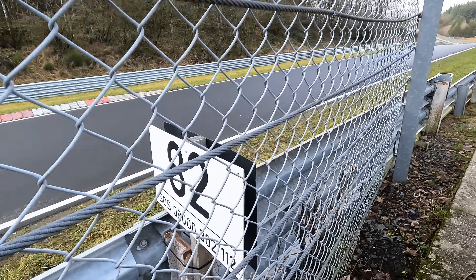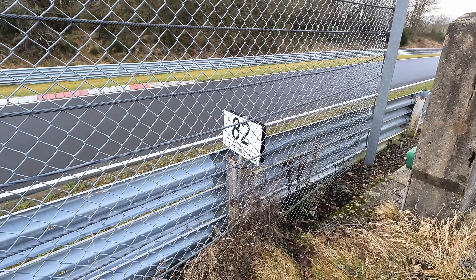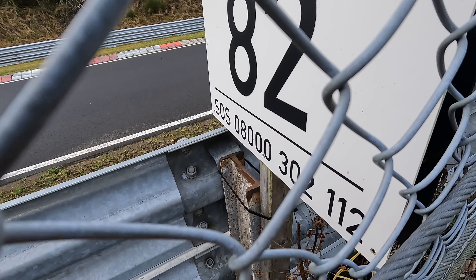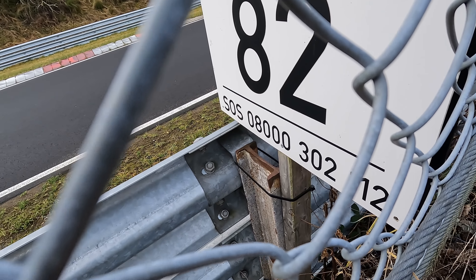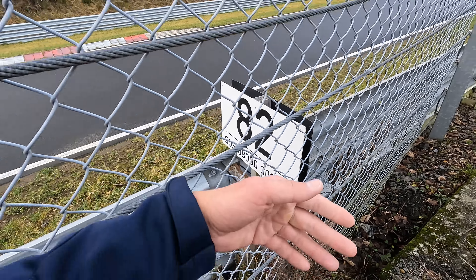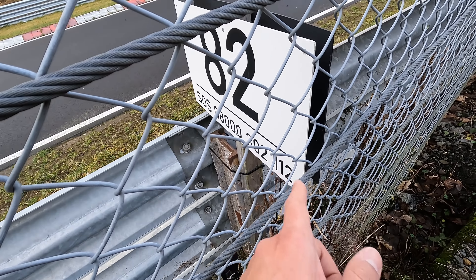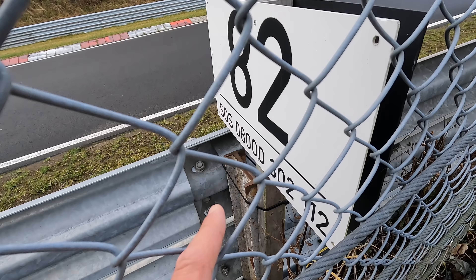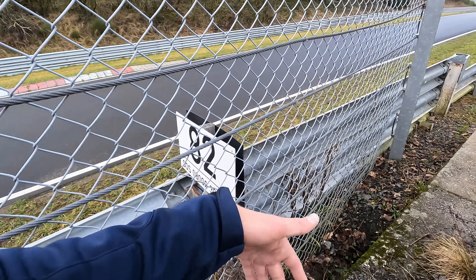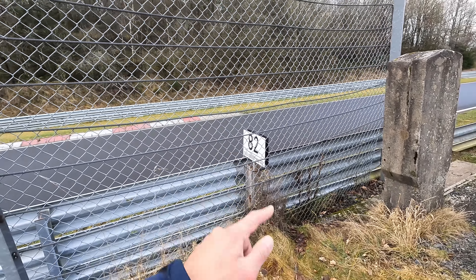Those numbers you see are marshal posts that indicate where you are on the track. In case of an incident, you have an SOS number — you should really save it in your phone. It's the 0-8000 or +49 8000 number that connects you directly to the marshal office of the Nürburgring. Someone once commented that 112 alone is enough — no, that connects to general emergency services. The full number takes you to the marshal office, where you can say 'I'm at marshal post 92, I have a breakdown, please send someone and start waving yellow flags.' Very, very important.